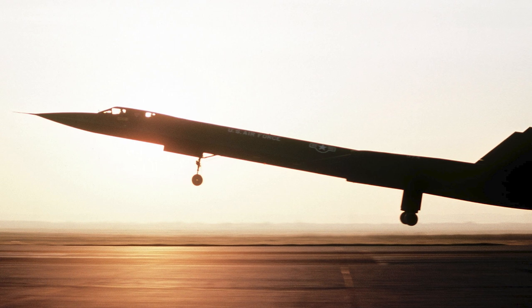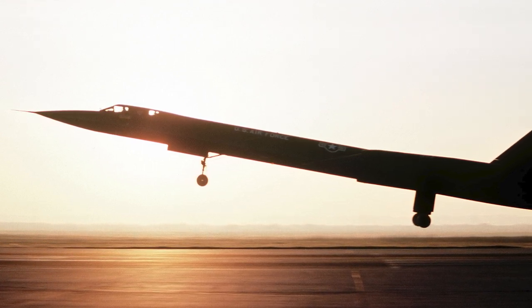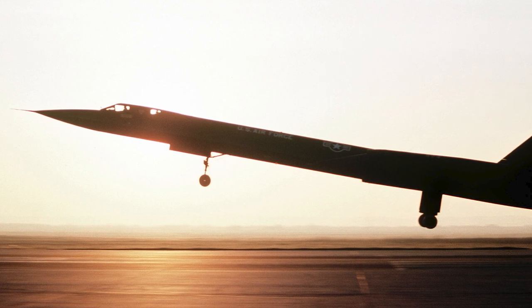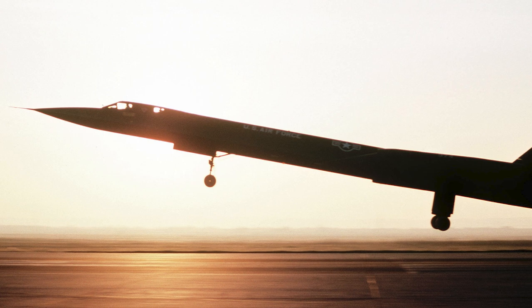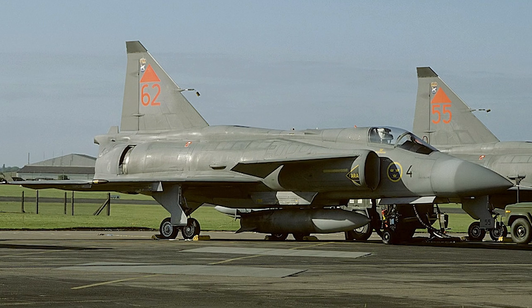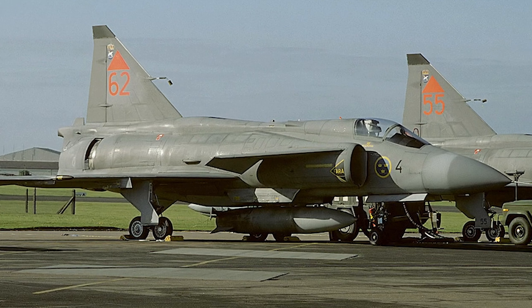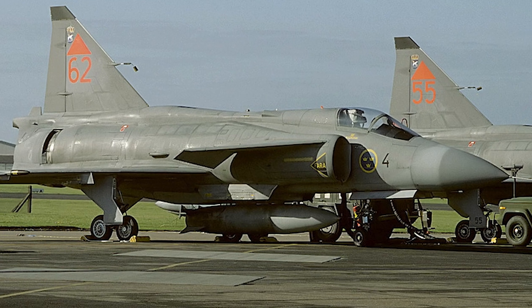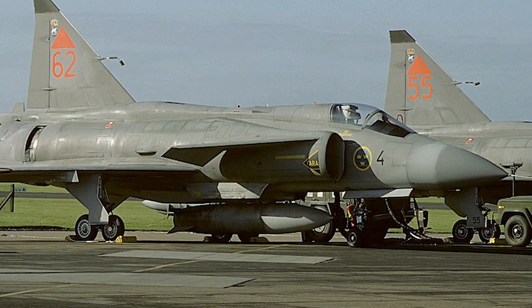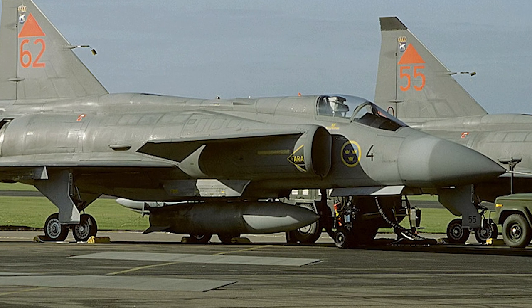Another notable event occurred in 1987, when an SR-71 performing a Baltic Sea mission unexpectedly ventured into Swedish airspace due to a system malfunction. The Blackbird was pursued by Soviet MiG-25s, but Swedish JA-37 Viggens intervened, ensuring the SR-71's safe return. When the incident was declassified in 2018, the three Swedish Viggen pilots were awarded the U.S. Air Medal for saving the SR-71.